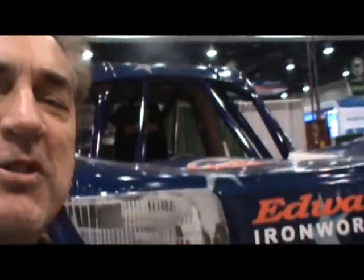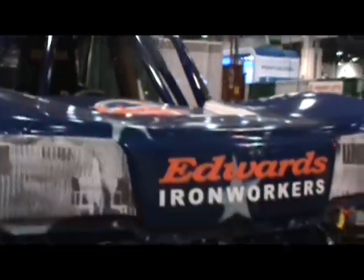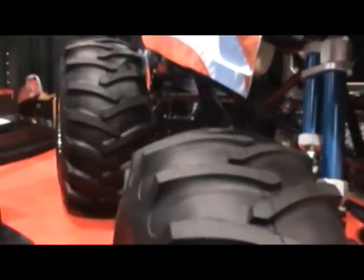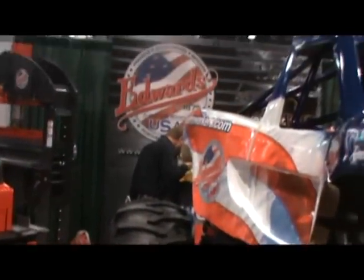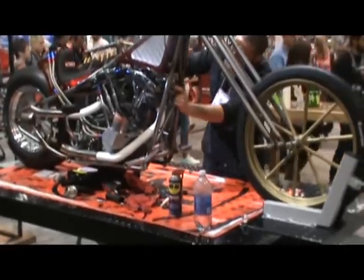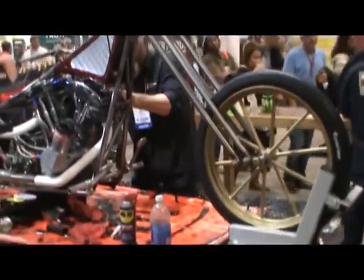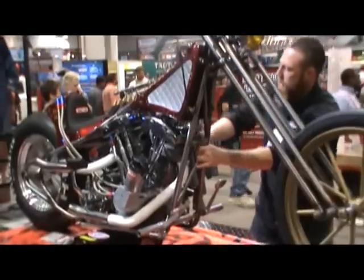This one will crush you. And it looks like it's time to build a bitchin' bike.